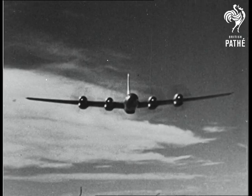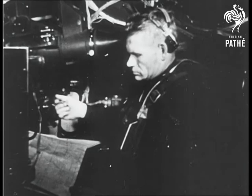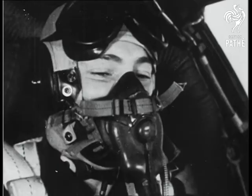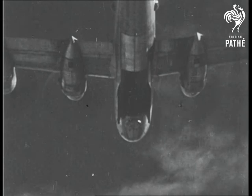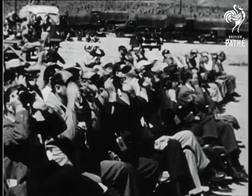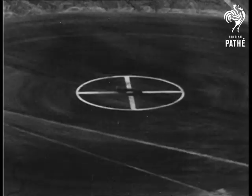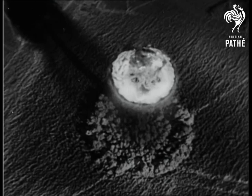Now we take you aboard the aircraft to drop the weapon as it made its run towards the target — pilot, navigator, and bomb aimer — only three men carrying the full weight of responsibility of making an accurate drop. The bomb doors opened. The target area was below. Observers adjusted their anti-flash goggles. Research such as this gives further indication of the United States' determination to keep the lead in atomic warfare.